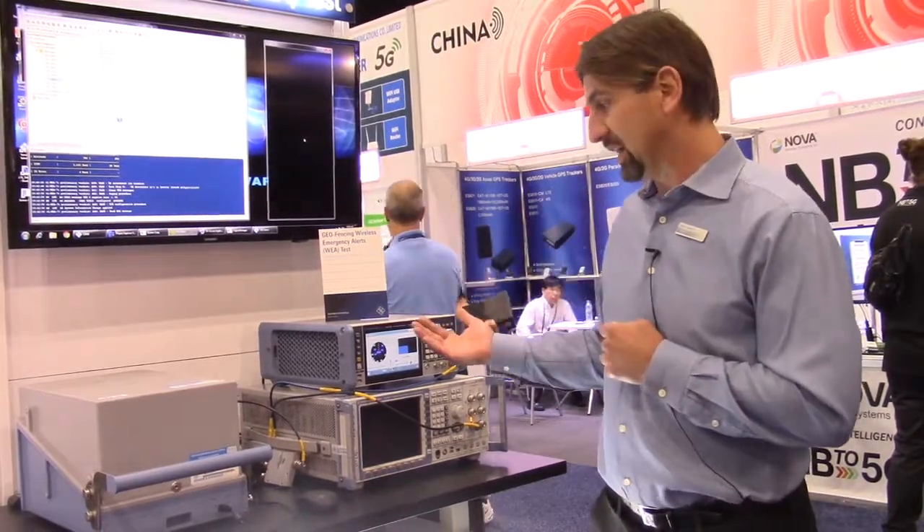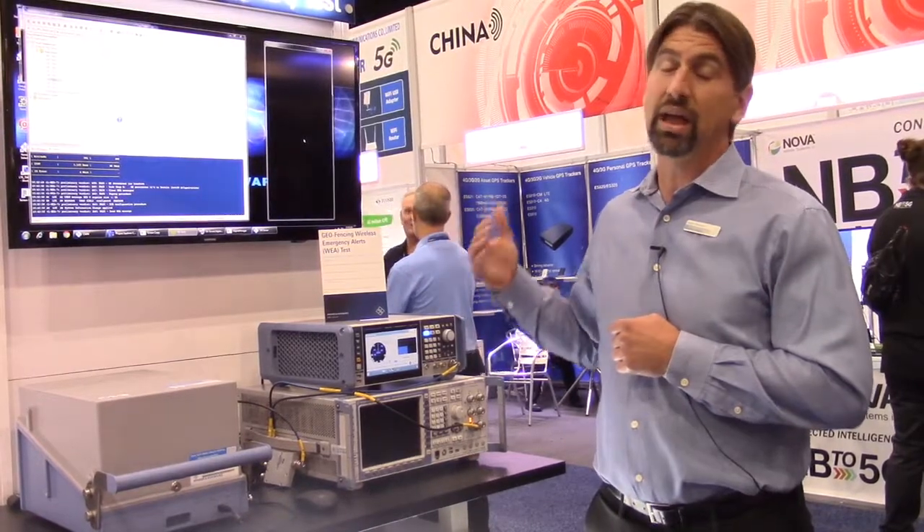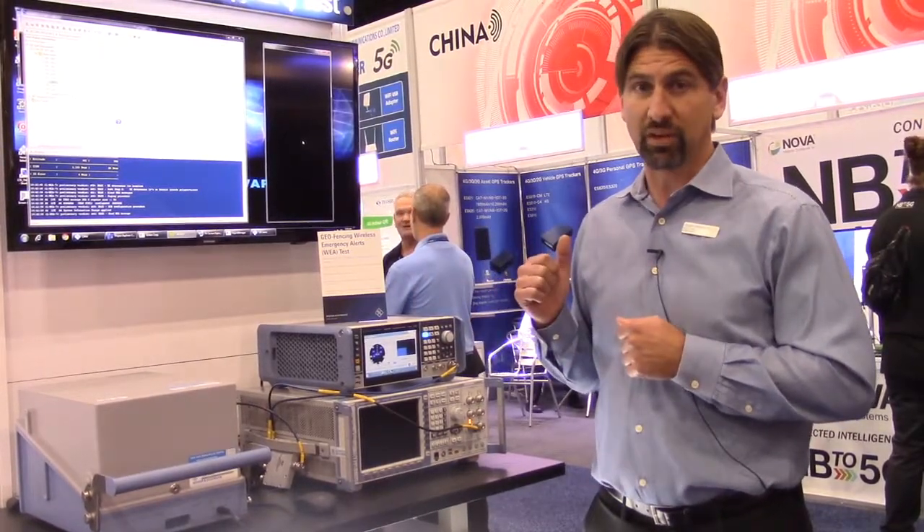So we're verifying that the device can tell where it is based on the constellation and displays the message properly or not based on location.